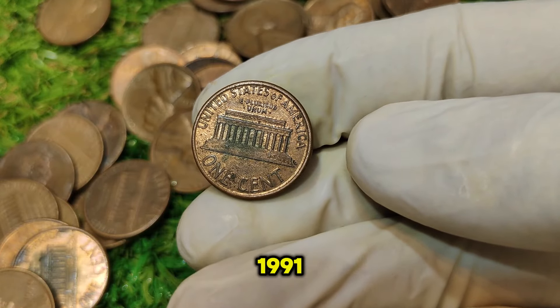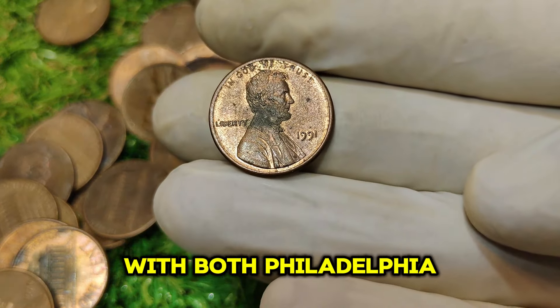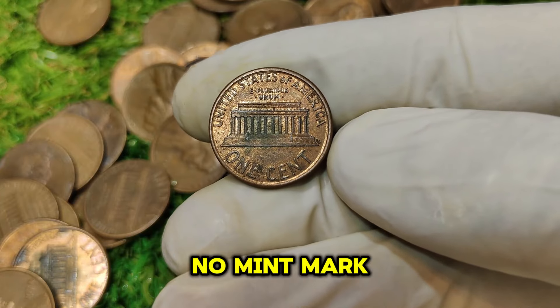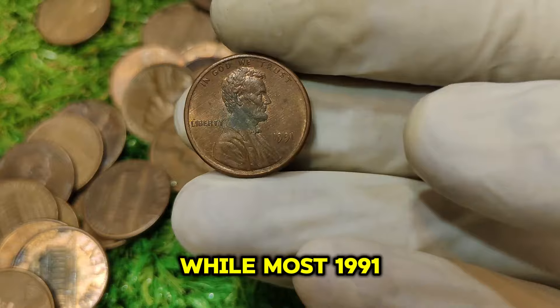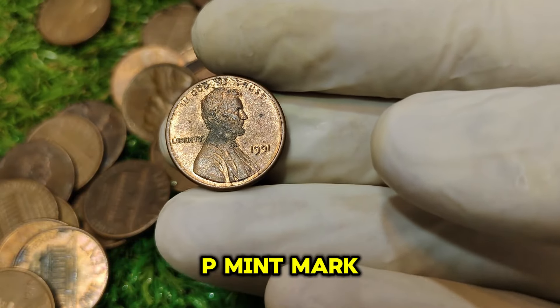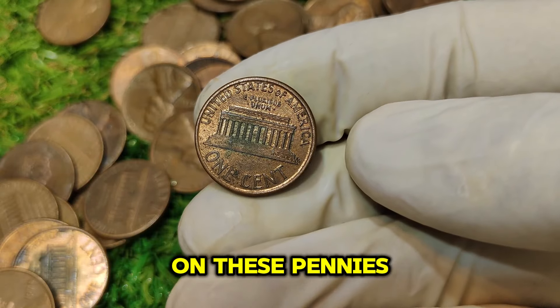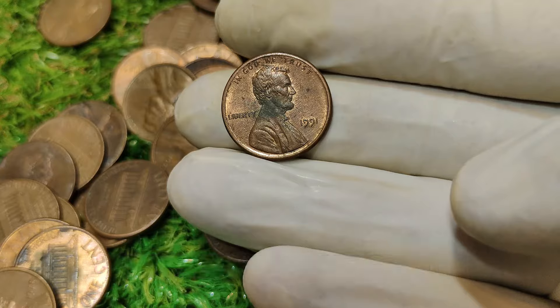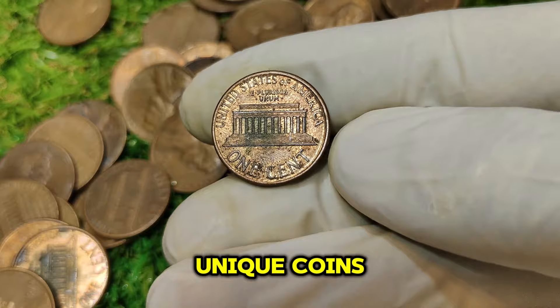Fast forward to 1991 — the U.S. Mint produced billions of pennies that year, with both Philadelphia and Denver mint marks. However, the 1991 No Mint Mark penny from Philadelphia is particularly intriguing. While most 1991 pennies have the P mint mark, a small number were struck without it. The absence of the mint mark on these pennies is a result of a minor error or anomaly in the production process, creating a rarity that collectors and enthusiasts seek out.